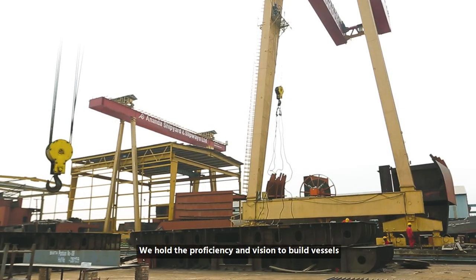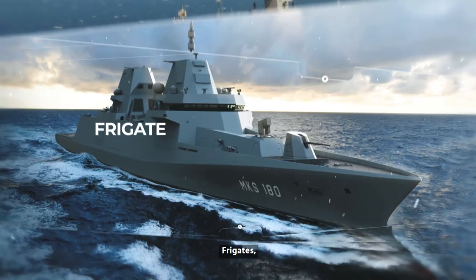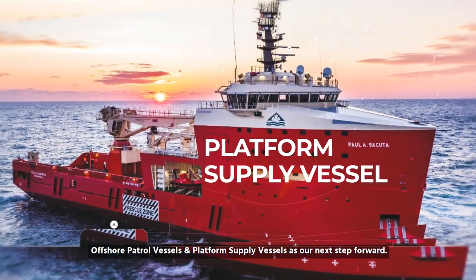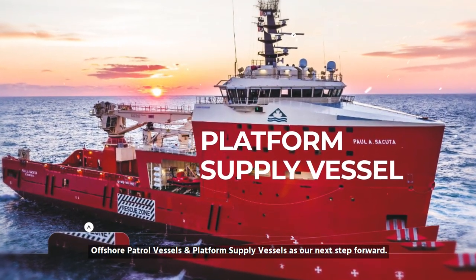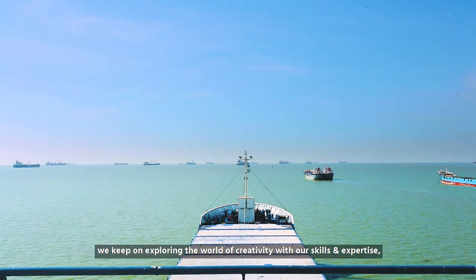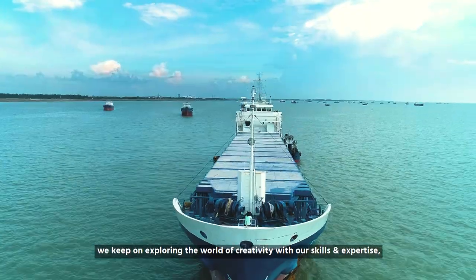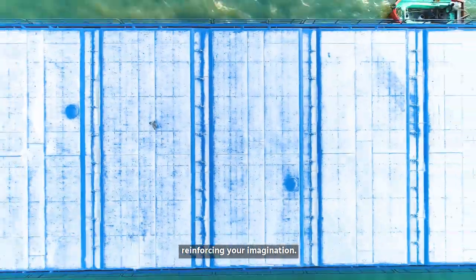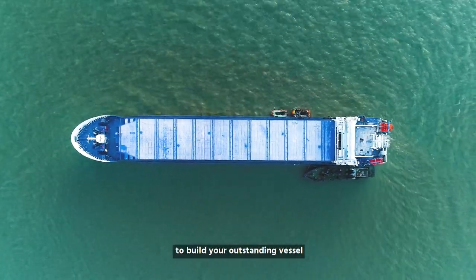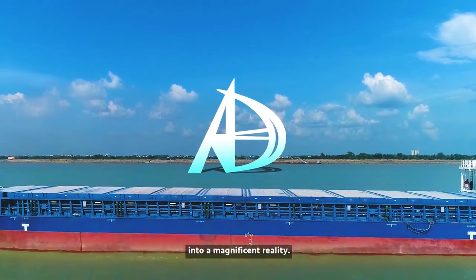We hold the proficiency and vision to build vessels like destroyers, frigates, oceanographic research vessels, offshore patrol vessels, and platform supply vessels as our next step forward. With visions aligned with our mission, we keep on exploring the world of creativity with our skills and expertise, reinforcing your imagination. Sail with Ananda Shipyard to build your outstanding vessel and turn your dream into a magnificent reality.